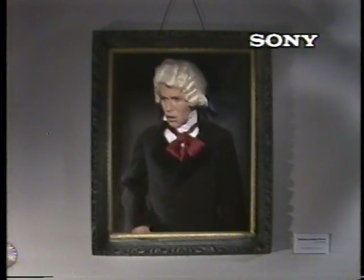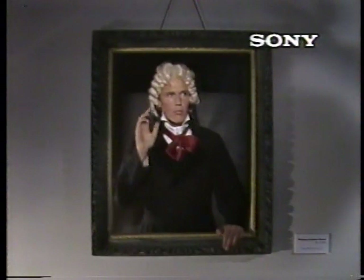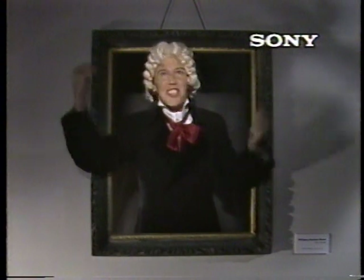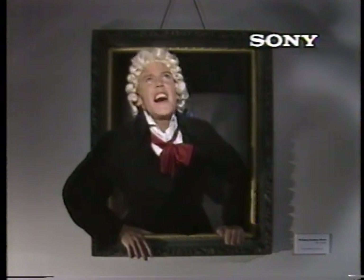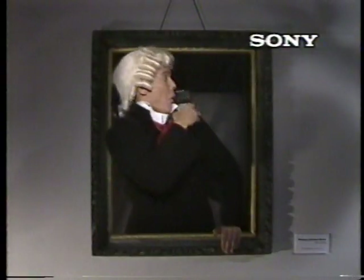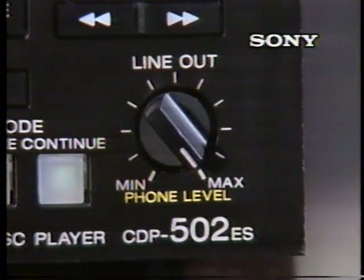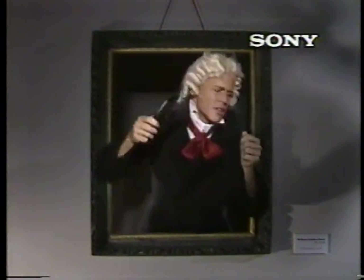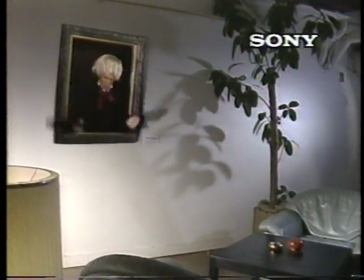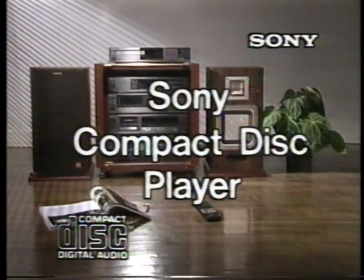I'm a compact disc with Sony's total digital audio system, for sounds so real you can't tell it from the original. This is better than a root! Let me turn the volume up and see how it sounds. It's magnificent! It's musical perfection! Sony's new compact disc player — for perfect sound reproduction.